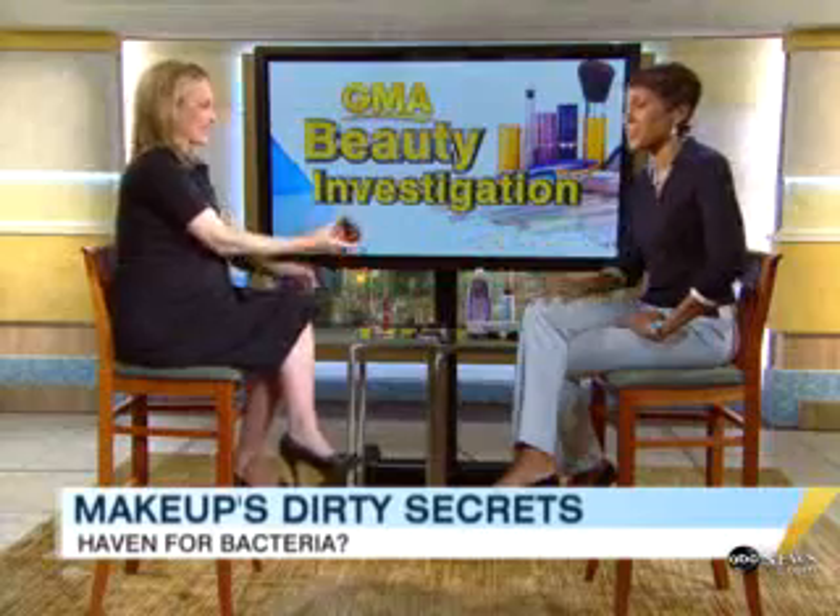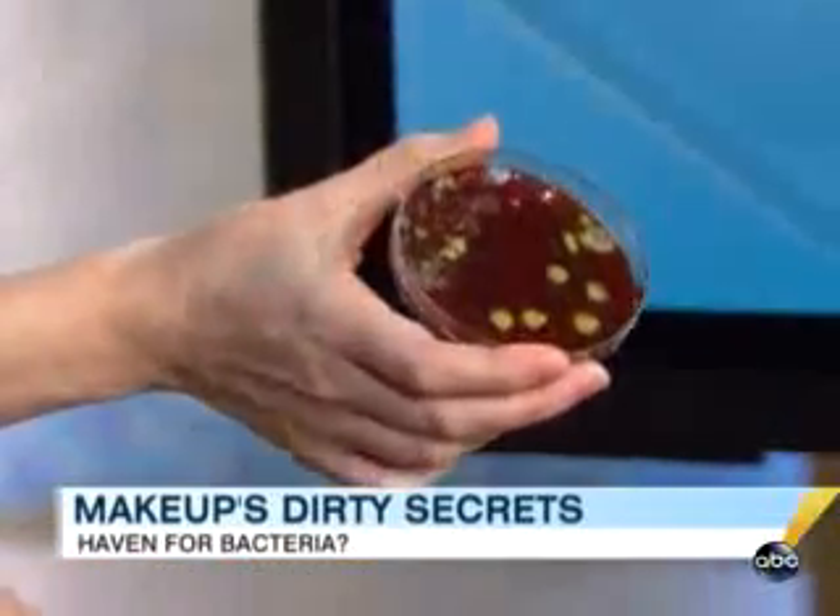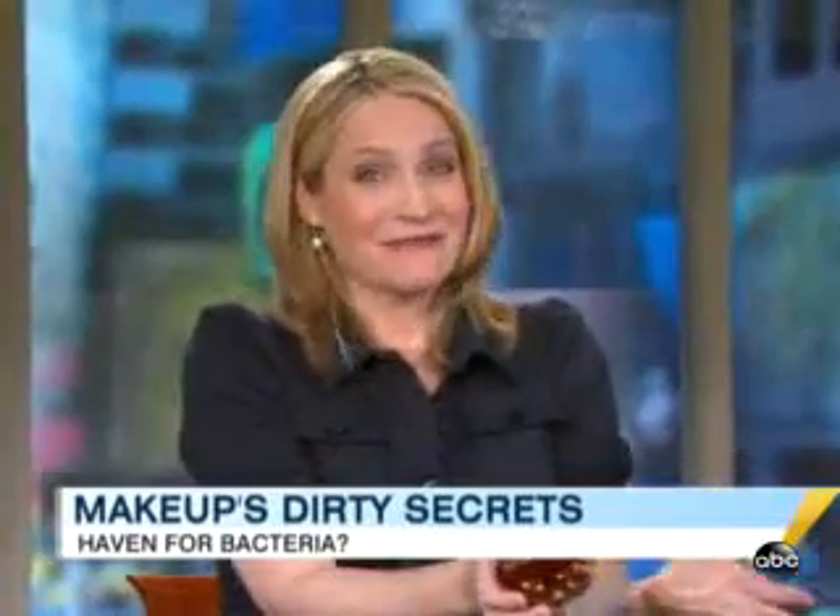And now we have a GMA beauty investigation. Just how clean is your makeup? Most of us don't realize how easy it is to contaminate the things we put on our face every day, or how the germs that get into your favorite face powder or eyeliner can transmit some seriously ugly infections. Andrew Canning is here with a special report. Anyone who wears makeup needs to watch this story.